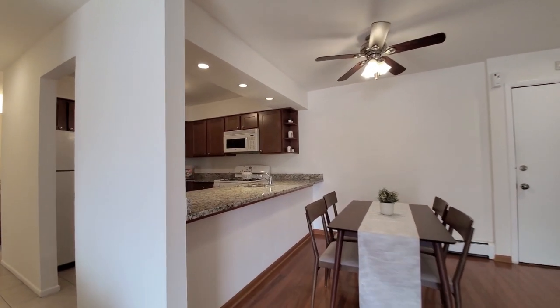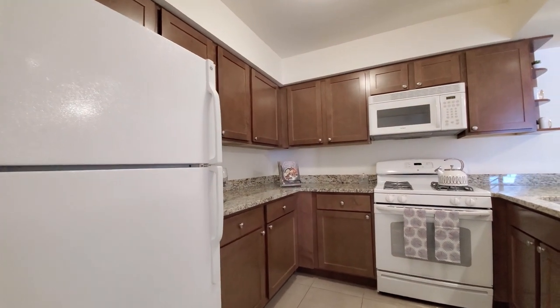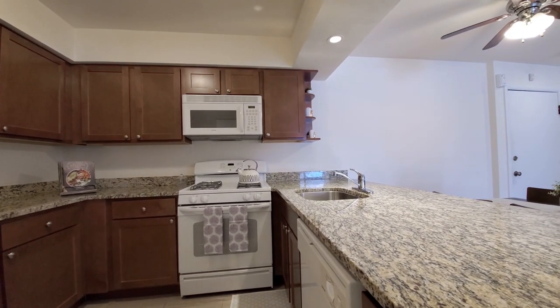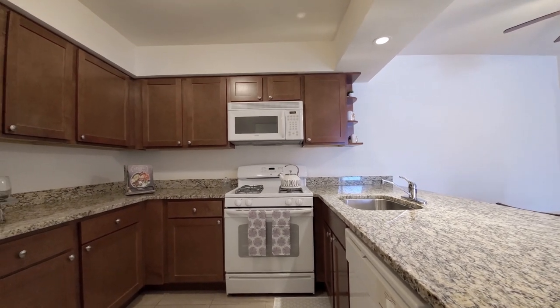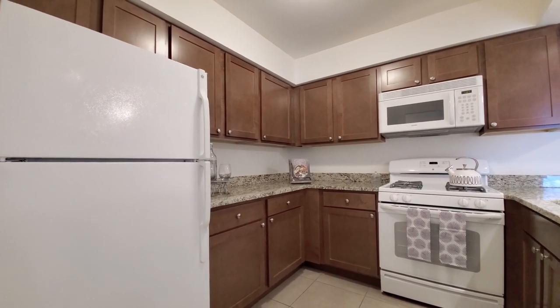There's a breakfast bar lip. The kitchen has that efficient U-shape that cooks prefer. They have granite counters, an undermount stainless steel sink, a four-burner gas range, and a built-in microwave and dishwasher. Really good cabinet and counter space.